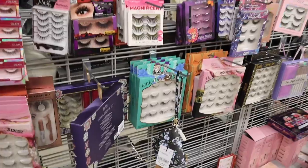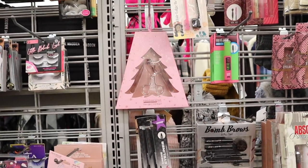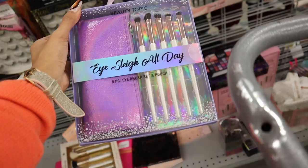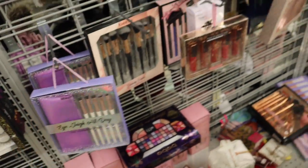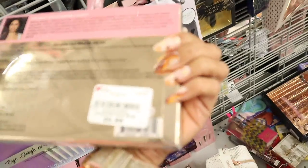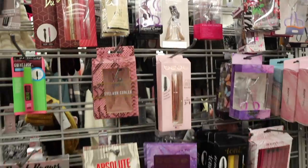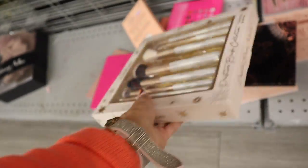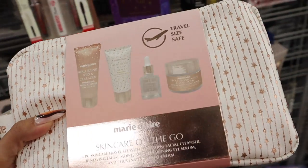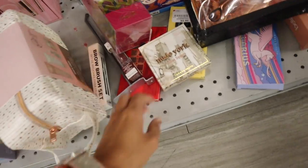Moving on to the makeup section — they have a bunch of Iani gift sets, including a rose gold eyelash curler and two tweezers for $6. The Beauty Topic brand has a travel case with five brushes for $6. Naughty But Nice tinted lip oils — red, nude, red, pink, and lighter red — all for $6. BB sets priced at $13, and a beauty set with rose gold zipper featuring hyaluronic acid, collagen cleanser, moisturizer, serum, and night cream — also $13.